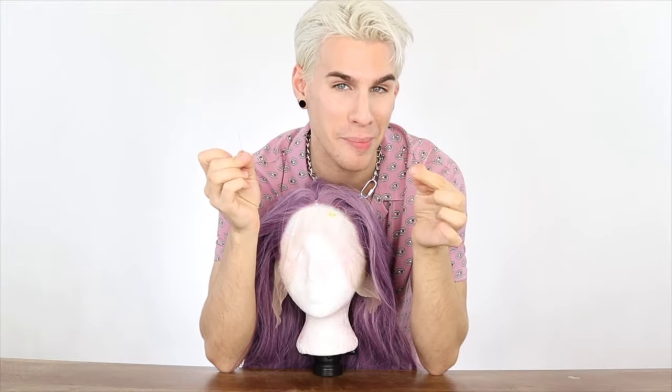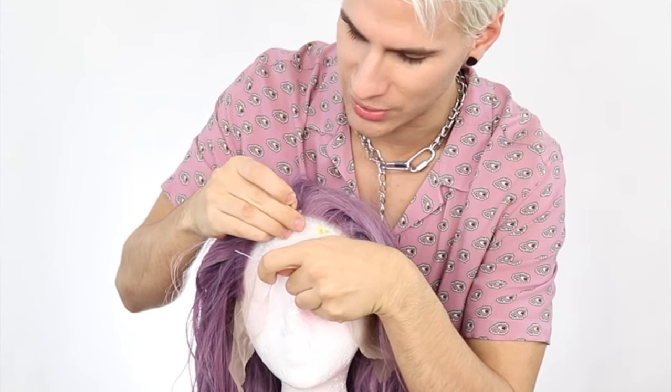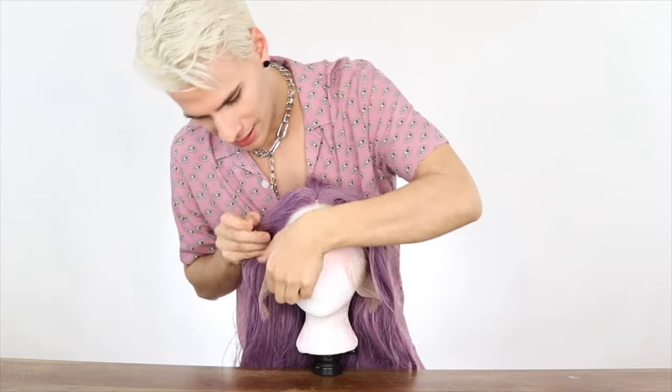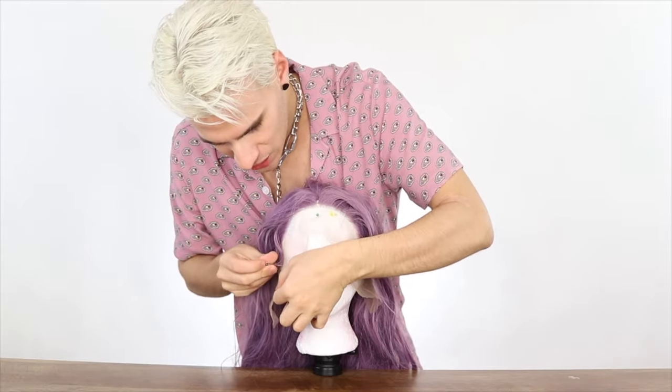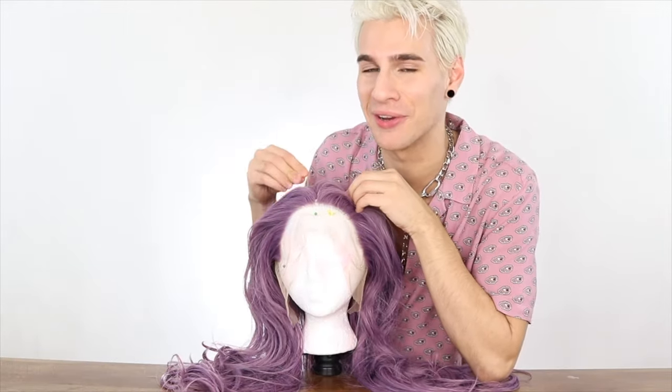First, I'm gonna take some clothing pins and just pin this lace down. Don't pin it too close to the edge because you don't want to ruin the lace — it will stretch it out a bit. There we go. All right, step one.